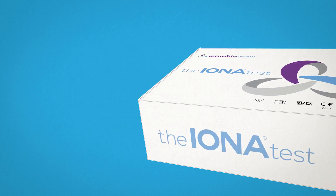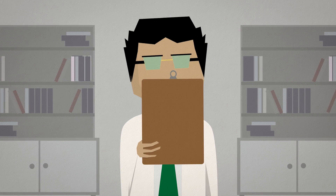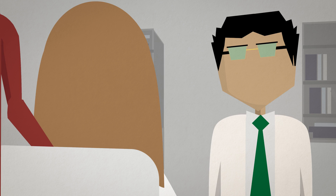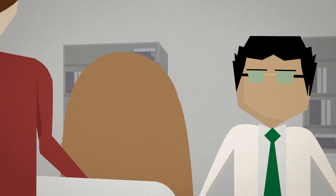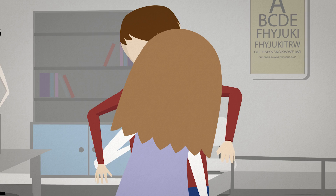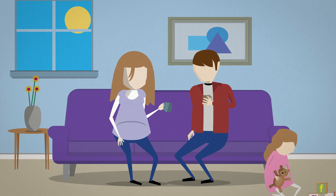Once your blood sample is sent for analysis at a local laboratory, you will be able to review the results with your doctor or midwife in under a week. The Iona test is a screening test, and high-risk results should be confirmed by a follow-up invasive procedure. The Iona test gives you and your family peace of mind without any risk to your baby and allows you to enjoy your pregnancy well-informed.